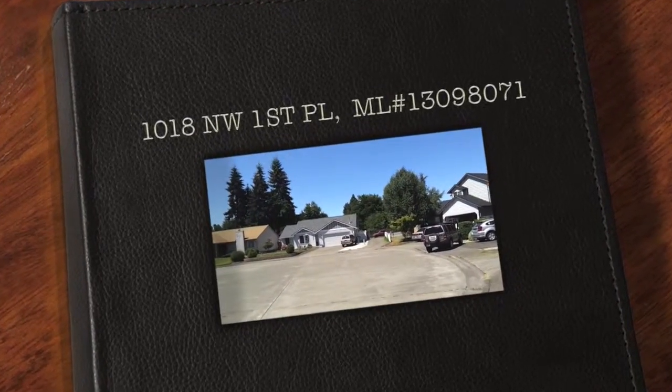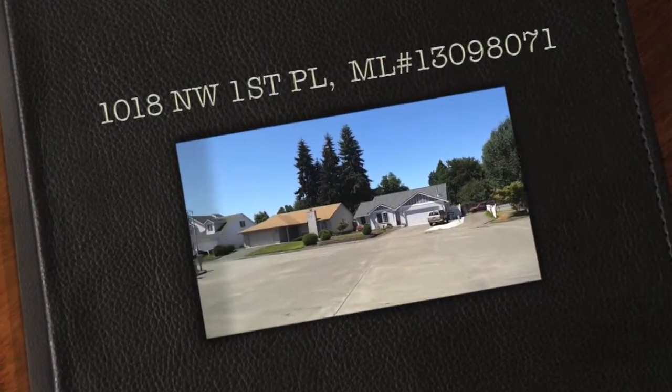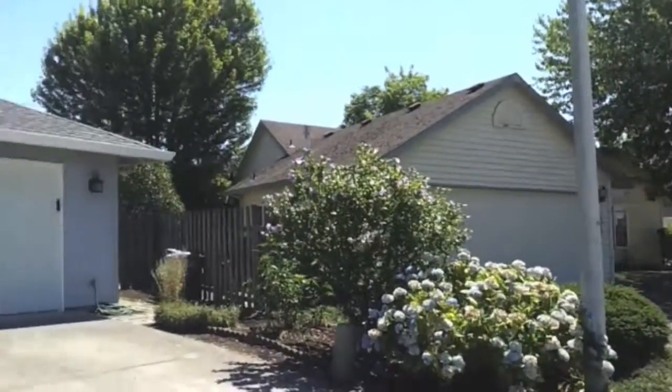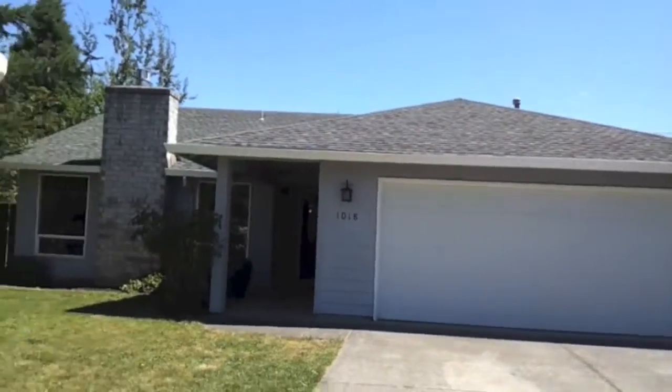Hey everyone, this is Sean with SRPDX.com. Today I'm going to share with you a brand new listing in Hillsboro. The address is 1018 Northwest 1st Place.